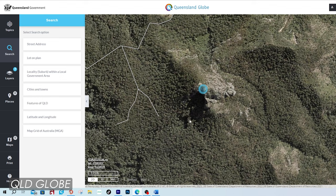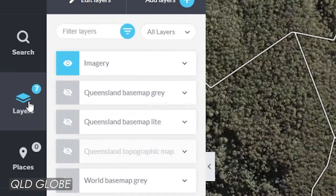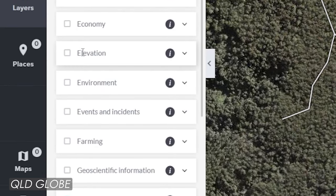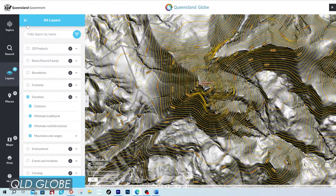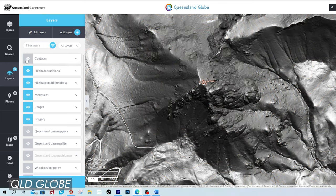Because the trees and vegetation at the moment are really covering everything up, what you want to do is select the elevation layer. The way you do this is go to layers, select add layer and you will then see elevation. Click the little down arrow on the right and you will see what information the elevation data layer contains. Tick elevation and then hit the back arrow. Turn off contours by clicking the eye symbol.